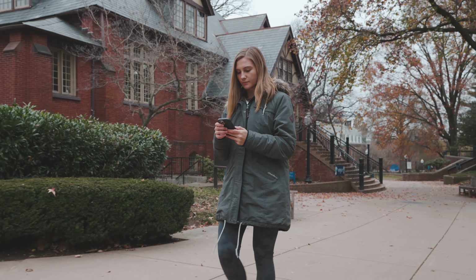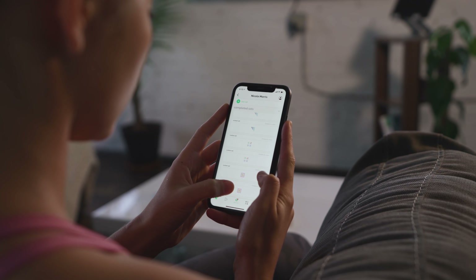Reflection is cloud-based, meaning you can assign tomorrow's training from home or review account performance anywhere, anytime.